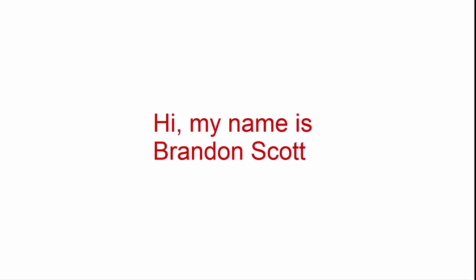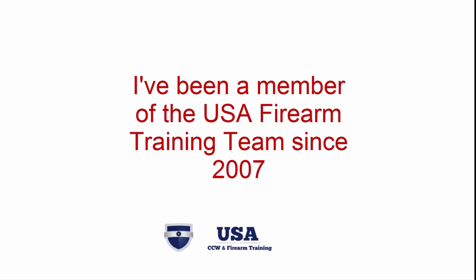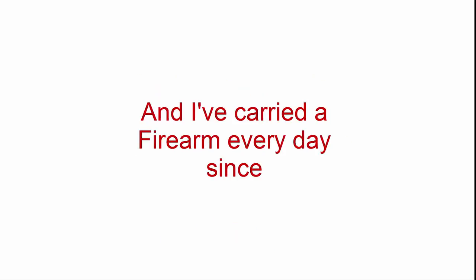Hi, my name is Brandon Scott, and I am the designer of the Brave Response Holster. I've been a member of the USA Firearm Training Team since 2007, and I have carried my firearm every day since.